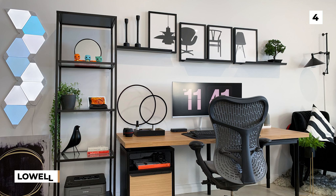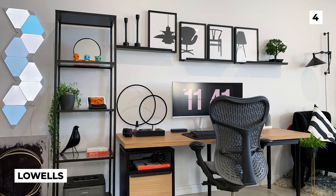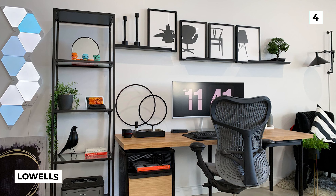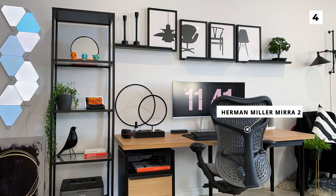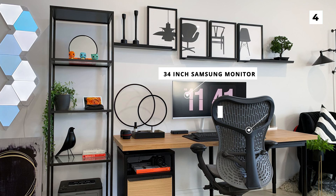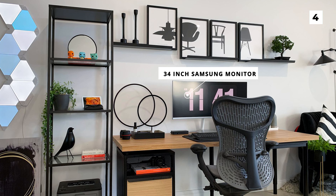Next up is this work from home and video editing setup from Lowell's. First and foremost, we've got that slick and comfortable looking chair, which is the Herman Miller Mira 2. Behind it, you can also notice a nice large 34-inch Samsung monitor.